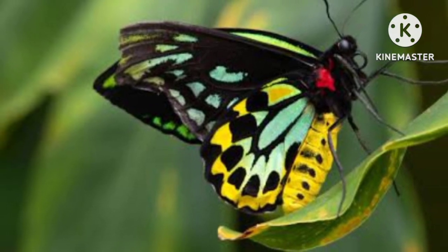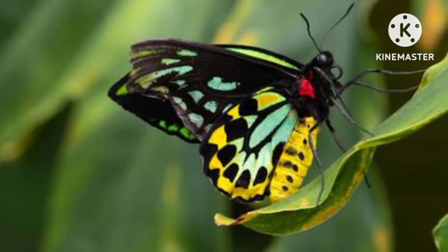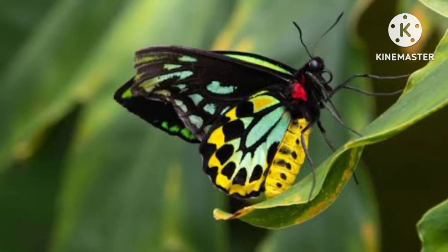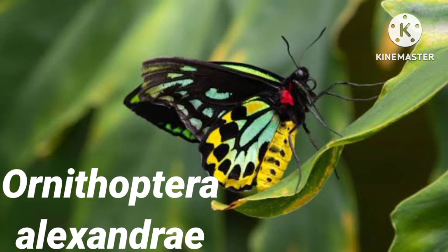Queen Alexandra's birdwing is the largest species of butterfly in the world. Its scientific name is Ornithoptera alexandrae.